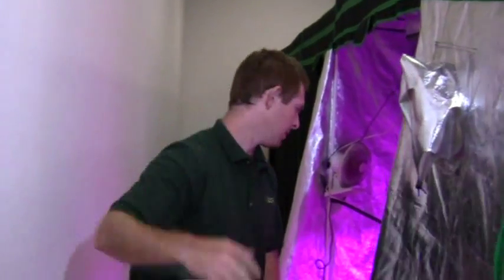Hi there, welcome to the Kessel Plant Laboratory. My name is Josh Puckett, and today we would like to profile one of our grow rooms here in the lab. Come take a look.